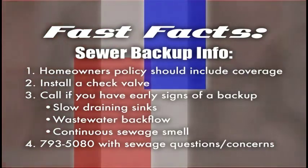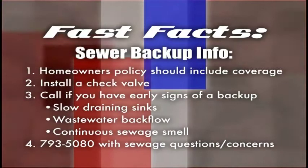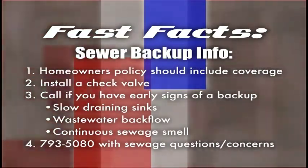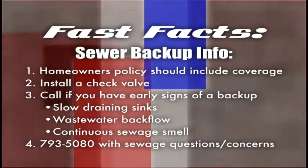Under state law, cities are liable for sewer main backup damage only if there has been prior notice and time to fix the problem. Although city crews can help clean up the immediate mess, homeowners — not the city — must pay for replacing carpets, furniture, and repairs. Having coverage included in your homeowner's policy will make a big difference.